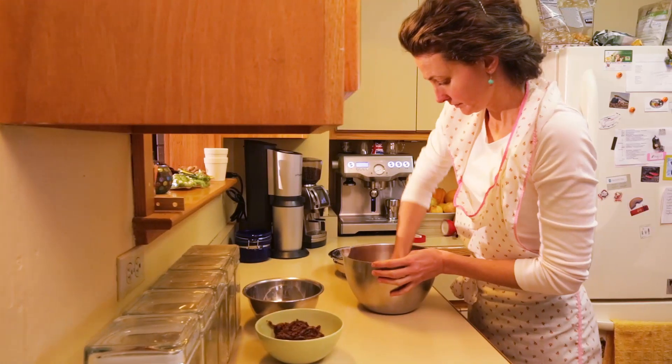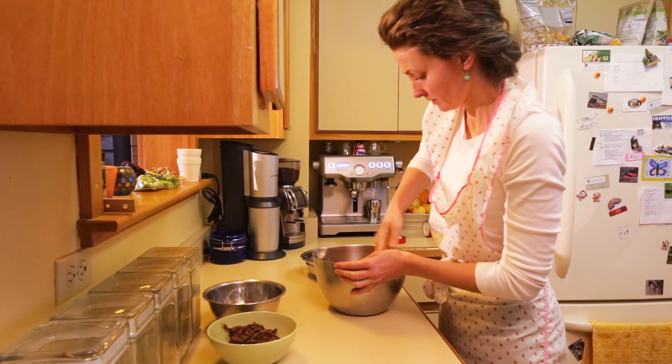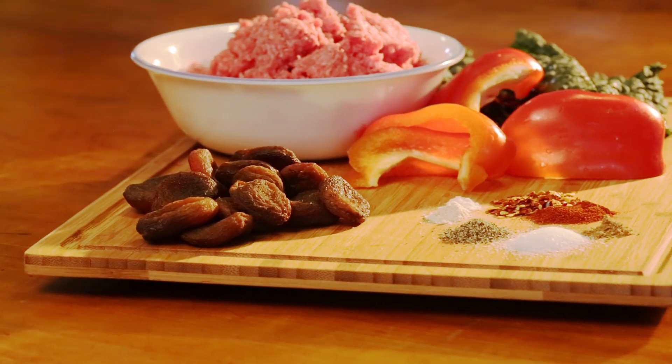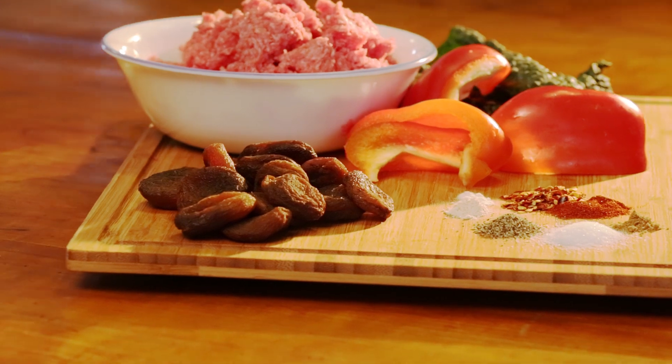We use 100% grass-fed beef in our bars and veggies — kale and sweet bell peppers. We have three flavors; the most popular has been the sweet and spicy. We never add any sugar to our bars — the sweetness comes from dried apricots — and there is some cayenne pepper at the end.